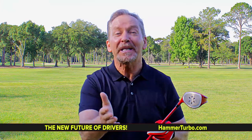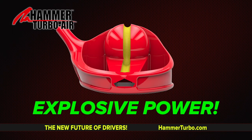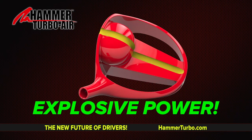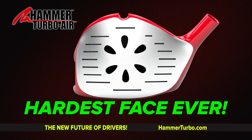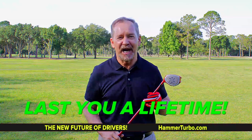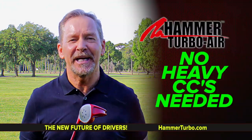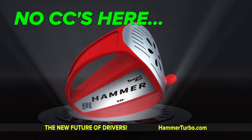How about a power core? Right behind the biggest sweet spot ever is a power core. Jack put all the mass behind the face to give you explosive power, and even added the hardest face ever for max deflection. This face is so hard it'll last you a lifetime. With the space age see-through design, no heavy CCs are needed. There are no CCs here.